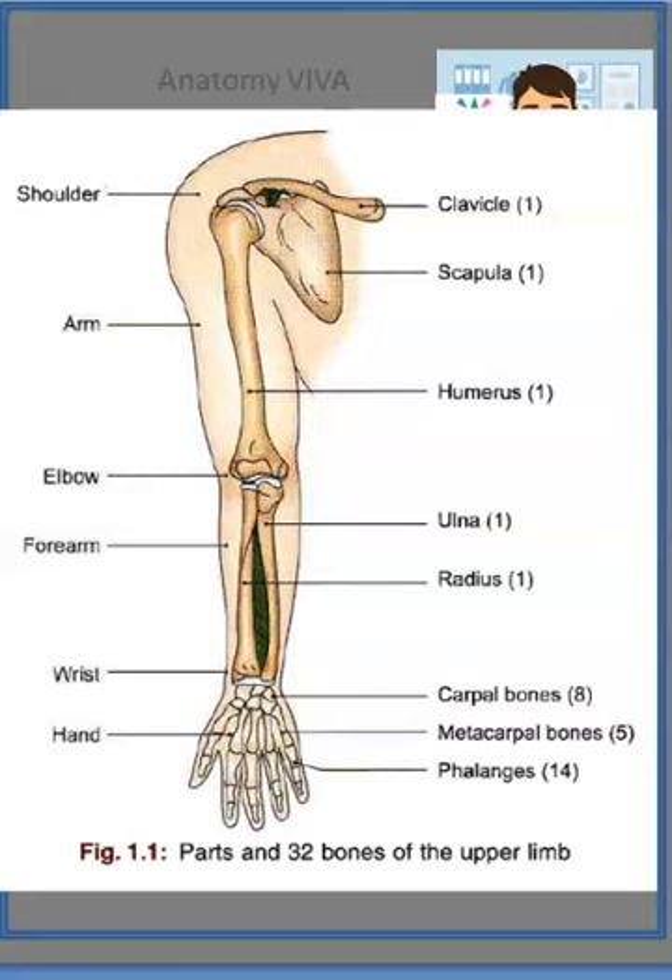So there are 32 bones in the upper limb. Clavicle, scapula, humerus, ulna, radius — very important — carpal bones, metacarpal bones, and the phalanges.